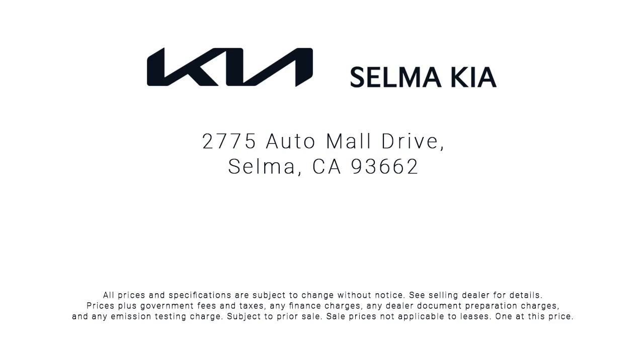So come see us today and let us show you why so many people choose the Selma Automall as their preferred destination for buying a car.